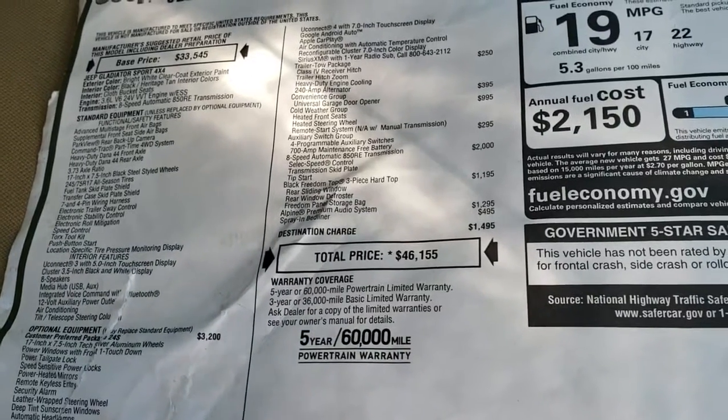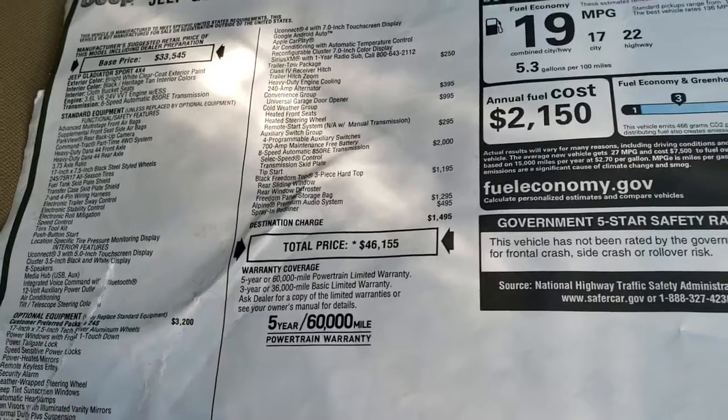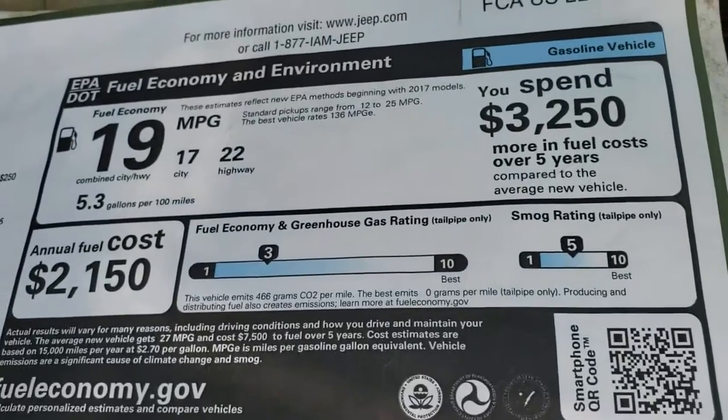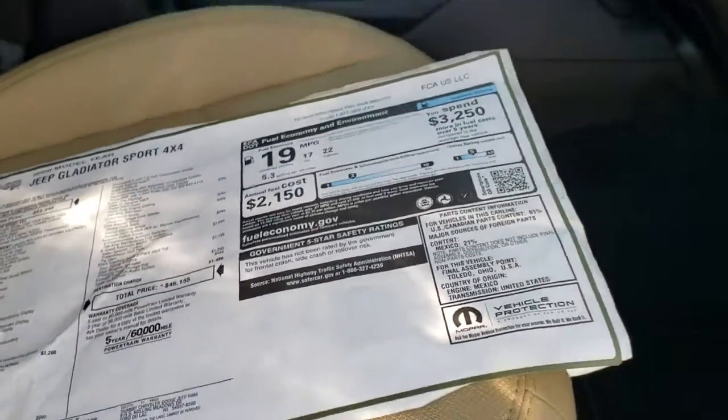That's the MSRP on it — obviously with the lift kit, rims, and tires it's going to be more than that. To see the exact pricing on this vehicle, there's a link in the upper right-hand part of your screen to our website. Fuel economy is 22 highway and 17 city, and they don't rate it for crash test ratings.